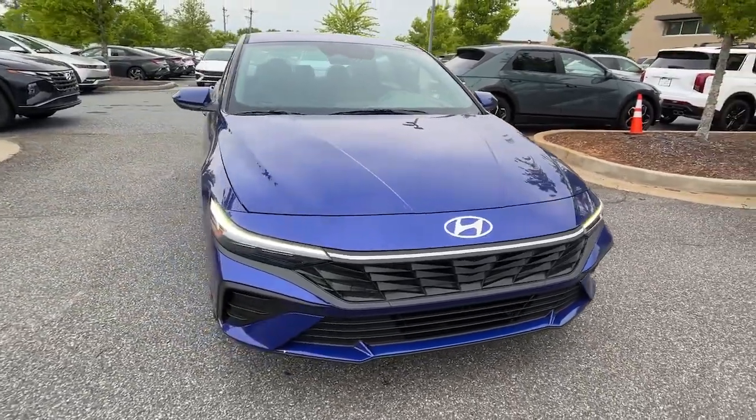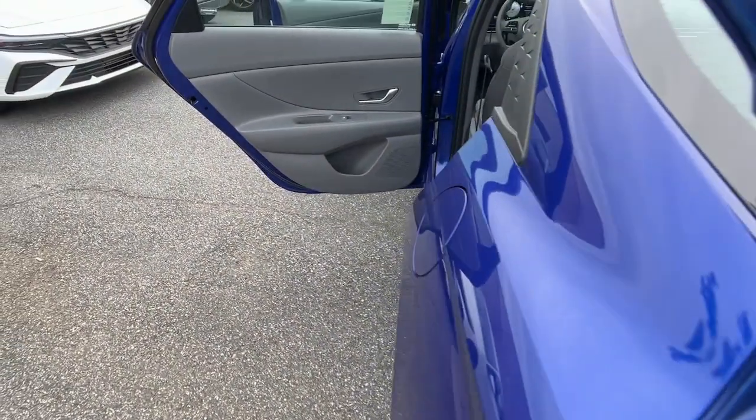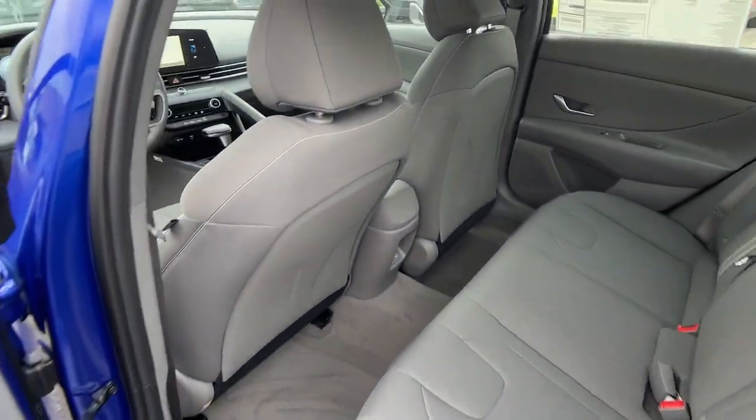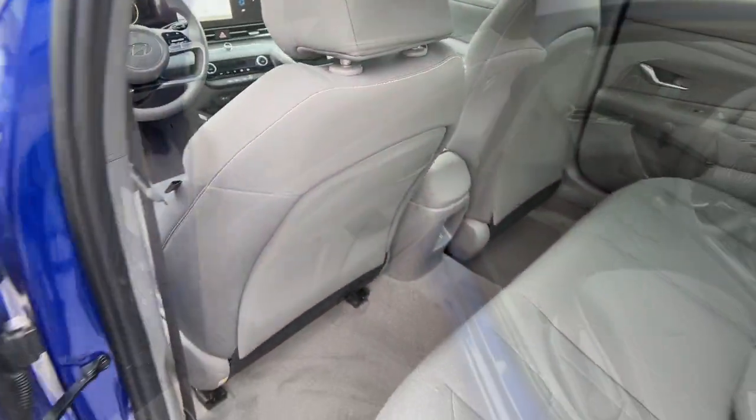These are just some of the great options this vehicle comes with: Apple CarPlay and Android Auto, navigation system, keyless entry, backup camera, satellite radio, and Bluetooth connection.